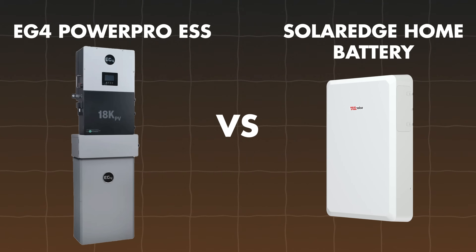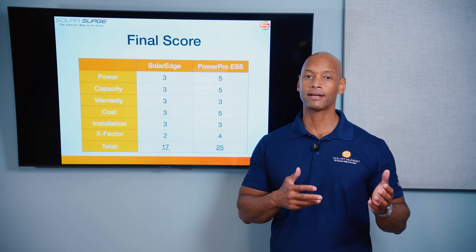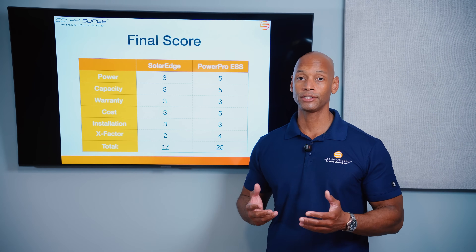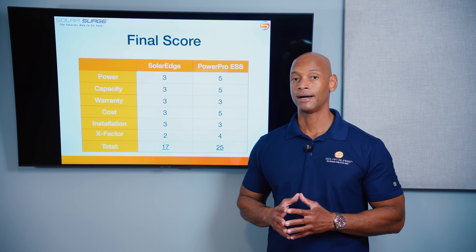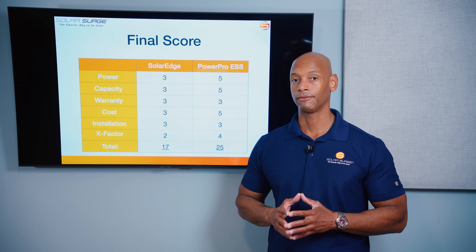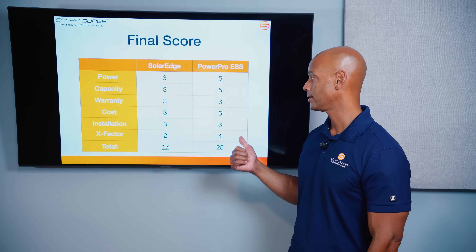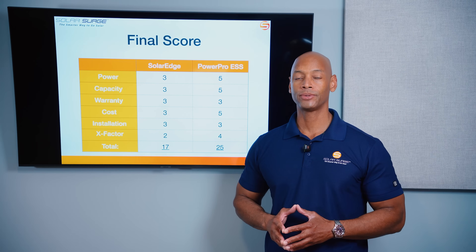This has been another head-to-head battery comparison video. When we do these comparisons it's not necessarily to say one battery is always better, but you want to understand what you're really getting into. Unless you're already on the SolarEdge platform with all that equipment on your roof, if you're looking for excellent value for a whole house backup, the EG4 solution is a serious contender.